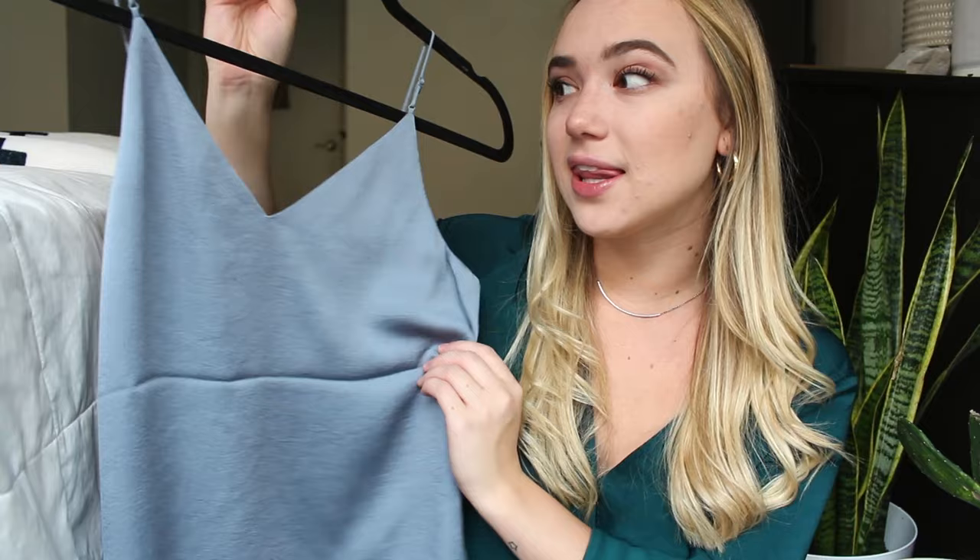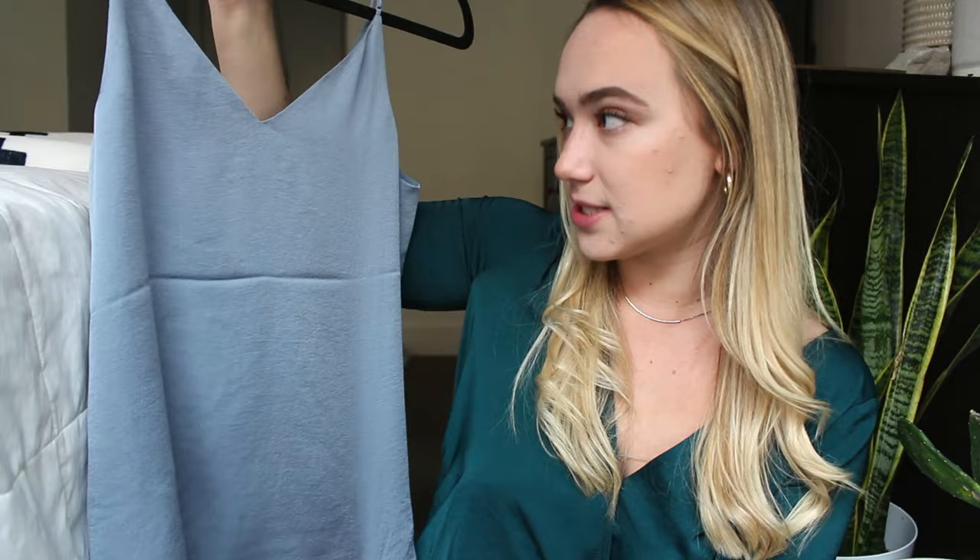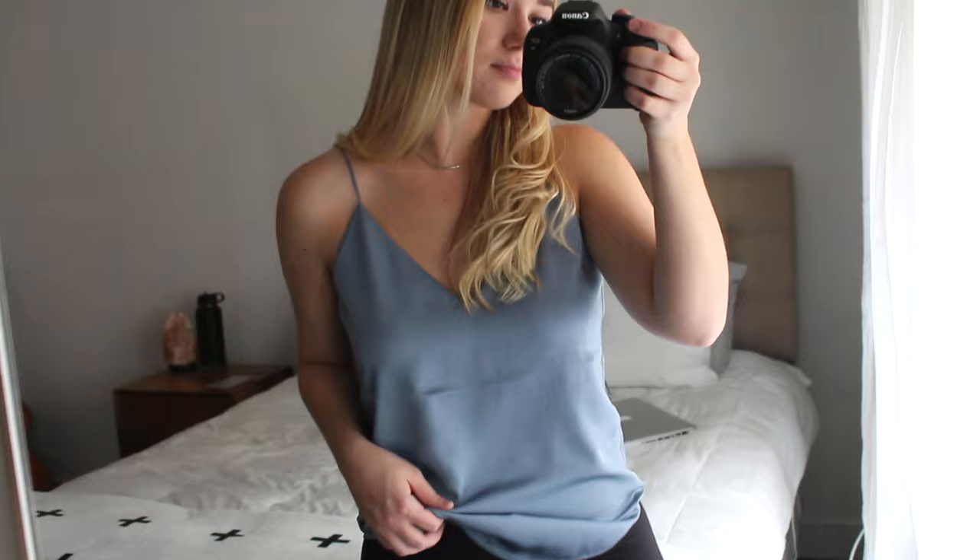The next thing I picked up is the same tank top in a blue kind of stone color — I need to steam it, as you guys can see. I love this color; it's the perfect blue-gray combo. I think I'm going to get a ton of wear out of it. The V-neckline is a perfect length and the straps are adjustable. These are just really great tank tops to tuck into pants with blazers, or into a pencil skirt. Express has these in basically any color you could imagine.